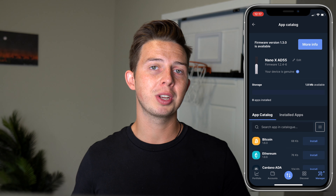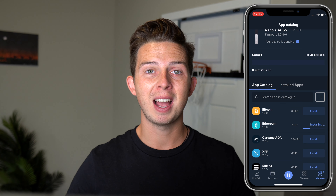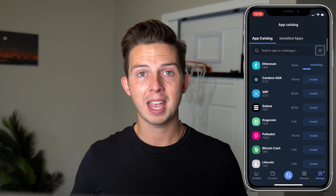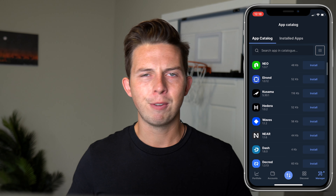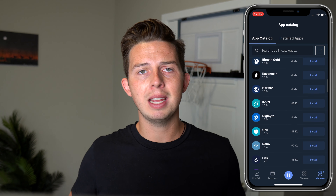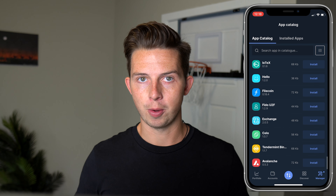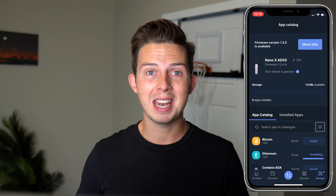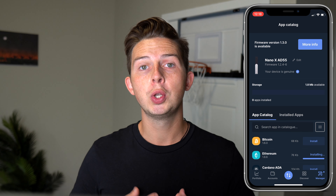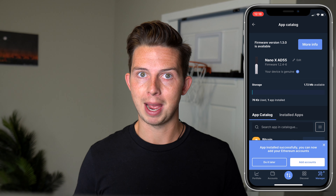Once you're through with that process, you're going to be able to install apps on your Nano. You just scroll through and find whatever app you want to install. For this case, I'm going to show you how to do this with NFTs, so I'm going to download the Ethereum app. If you have Dogecoin, Cardano, Bitcoin, or any other coin, you can download those apps and store the private keys on your Ledger Nano. Once it installs, we can go to the next step, which is to connect your hardware wallet — your Ledger Nano — to your MetaMask wallet.